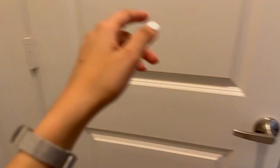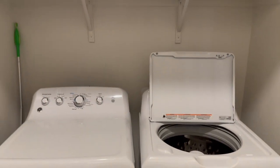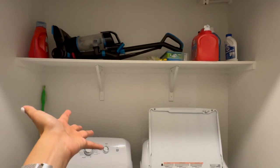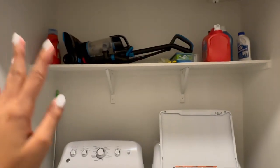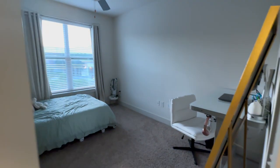Moving on to this half of the apartment — there are a lot of doors, bear with me. First things first, we have our washer and dryer which was included with our apartment, thank god. We had nowhere to put the vacuum so we put it up there, cleaning supplies over there, and laundry detergent, etc.